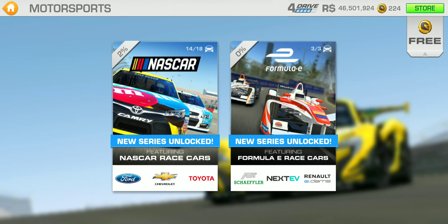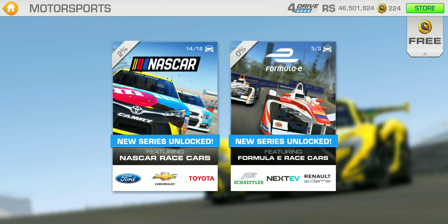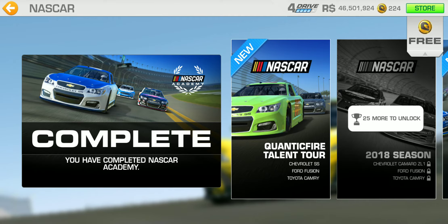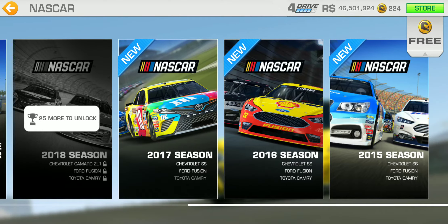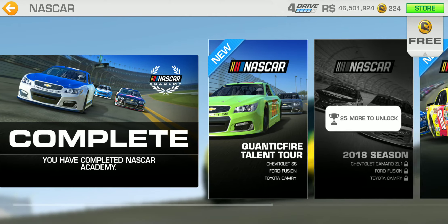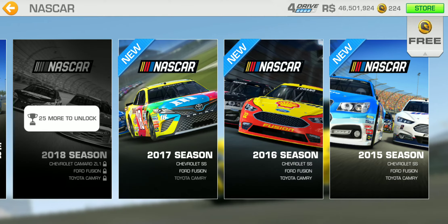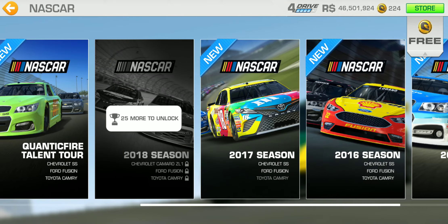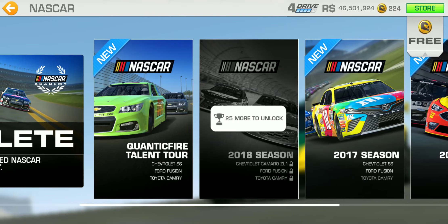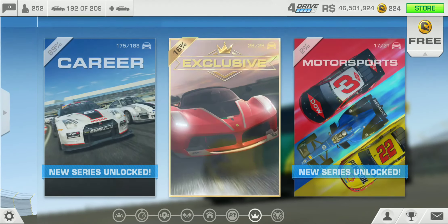Now let's take a look at the motorsport category. We've got Formula E, the 2016-2017 season. Over in NASCAR, they completely revamped the NASCAR section — there's the NASCAR Academy, the Rookie Stage, the 2015 season, the 2016 season, the 2017 season, and then the 2018 season. There's definitely a lot to do in this game.